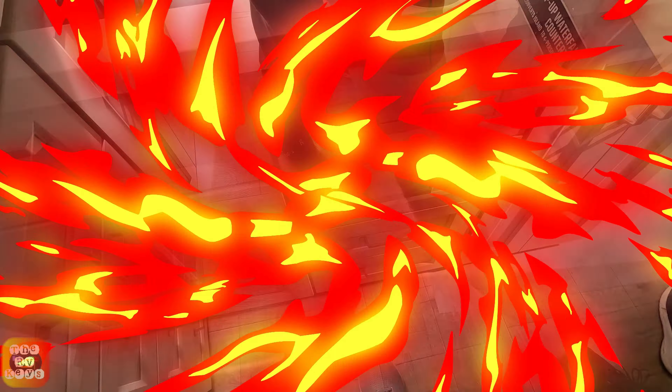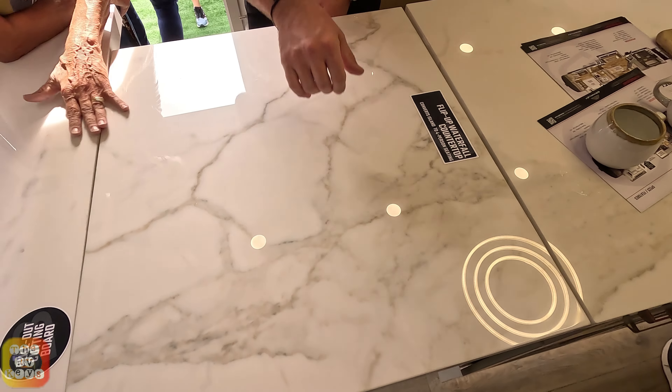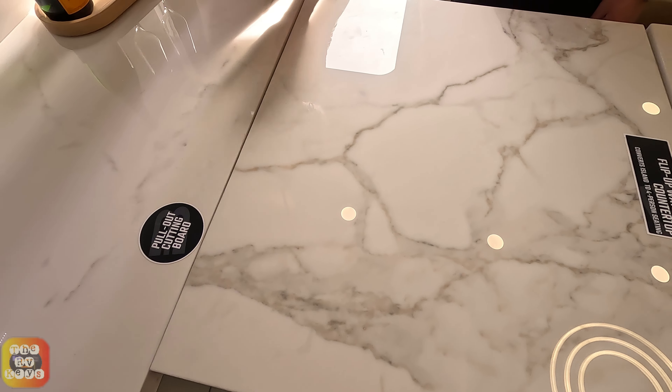We're going to go into the bedroom now. Look at this neat trick - you need a bigger cabinet, and it comes up right from the island across to the other side. It will be totally flushed when they're finished. Isn't this wonderful, folks?